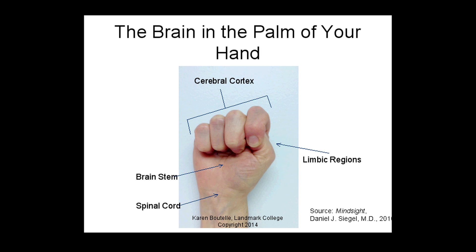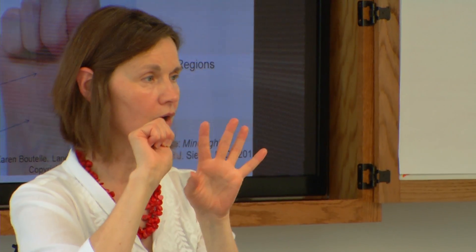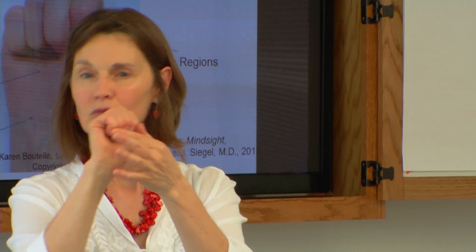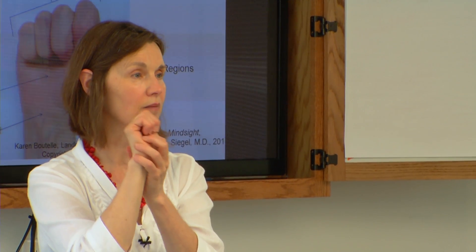And if you fold your fingers down, this is the cortex - that wrinkly part you always see in pictures of the brain. There are various parts: the occipital cortex, the temporal, the prefrontal. The part where many of the executive functions reside is the prefrontal cortex, which is just the fingernails up here - a very localized part of the brain but extremely important, and most recently developed in human beings. The more primitive parts of the brain were developed earlier.